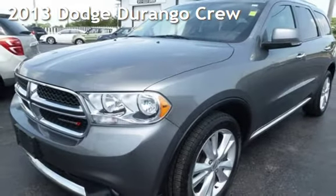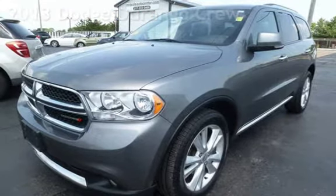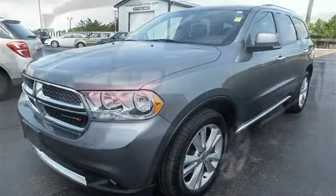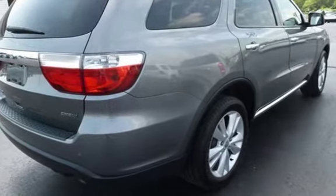Presenting a pre-owned 2013 Dodge Durango. This four-door SUV has a six-cylinder, 3.6-liter V6 engine, with all-wheel drive, and an automatic transmission.